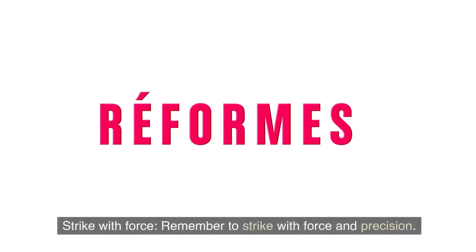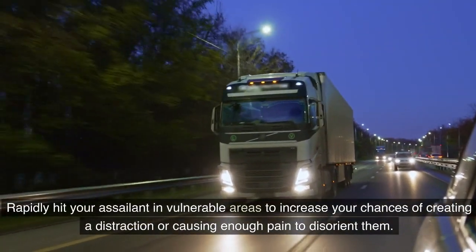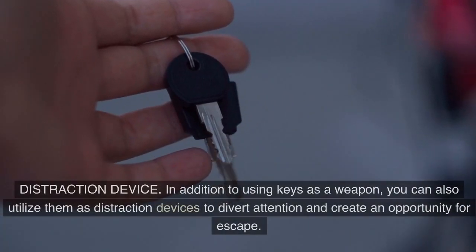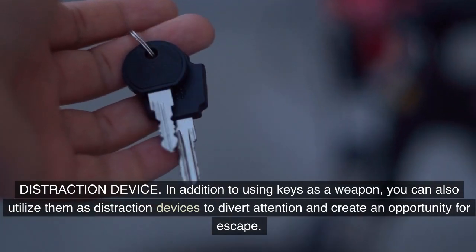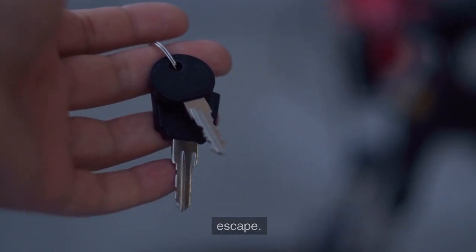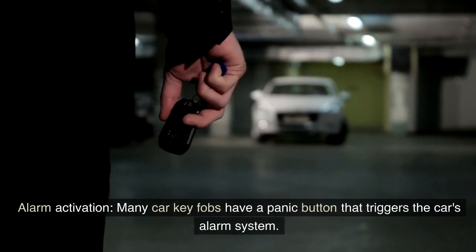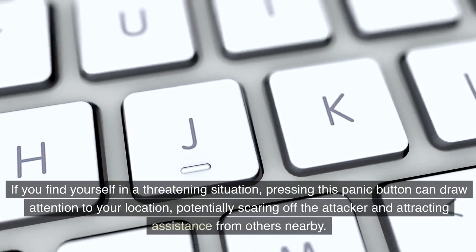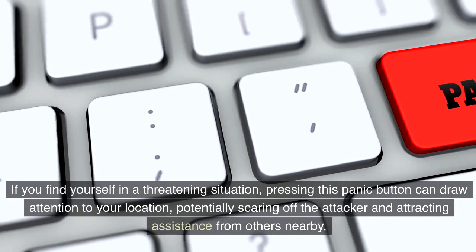Third, strike with force and precision — rapidly hit your assailant in vulnerable areas to increase your chances of creating a distraction or causing enough pain to disorient them. As a distraction device, you can also press the panic button on your car key fob to trigger the car's alarm system, drawing attention to your location, potentially scaring off the attacker, and attracting assistance from others nearby.